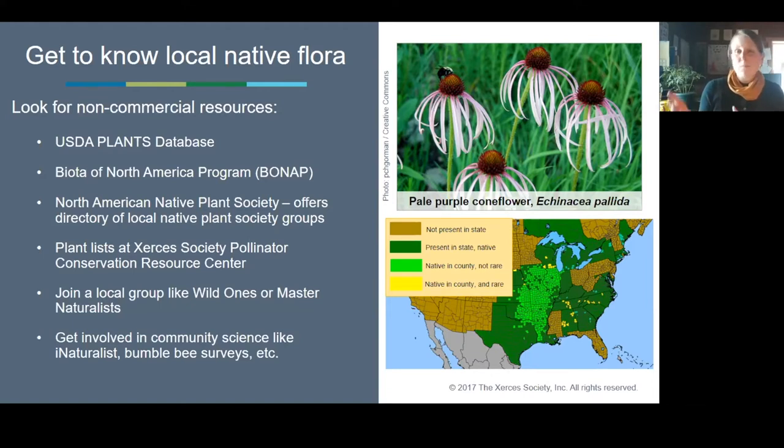As an example of a BONAP resource, I have a picture of the pale purple cornflower — just this iconic prairie species. But where I live in Minnesota, according to the BONAP regional maps, it's not present in that state. It didn't naturally occur in the northern part of the tallgrass prairie ecosystem. So when I see pale purple cornflower in seed mixes from Minnesota, I try to edit that one out — it doesn't belong in our state, at least right now.